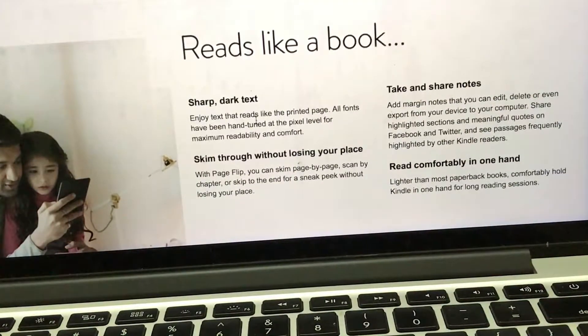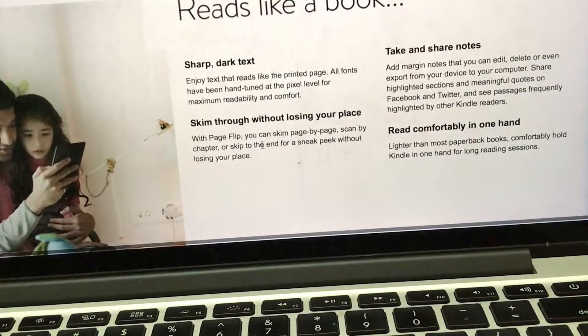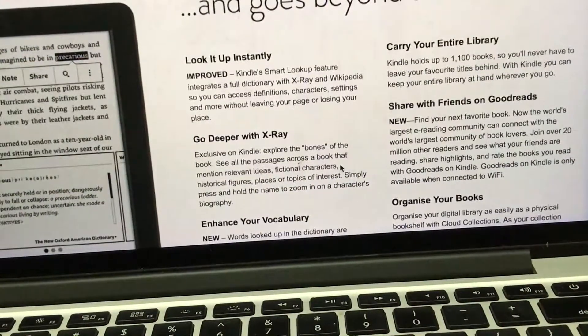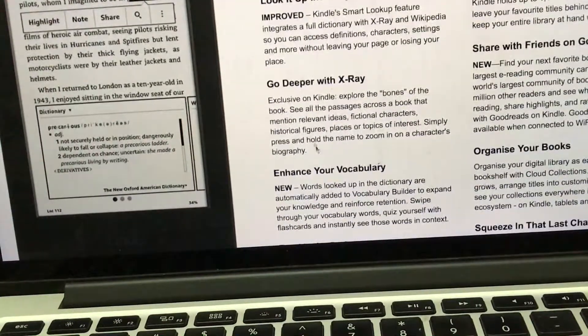The texts are sharp and you can skim through without losing your place, take notes, and share notes. With one hand you can easily navigate. It goes beyond a basic book — you can look up the dictionary meaning of a word, and there is another feature called X-Ray, which shows the most information about a topic or the people associated with it.